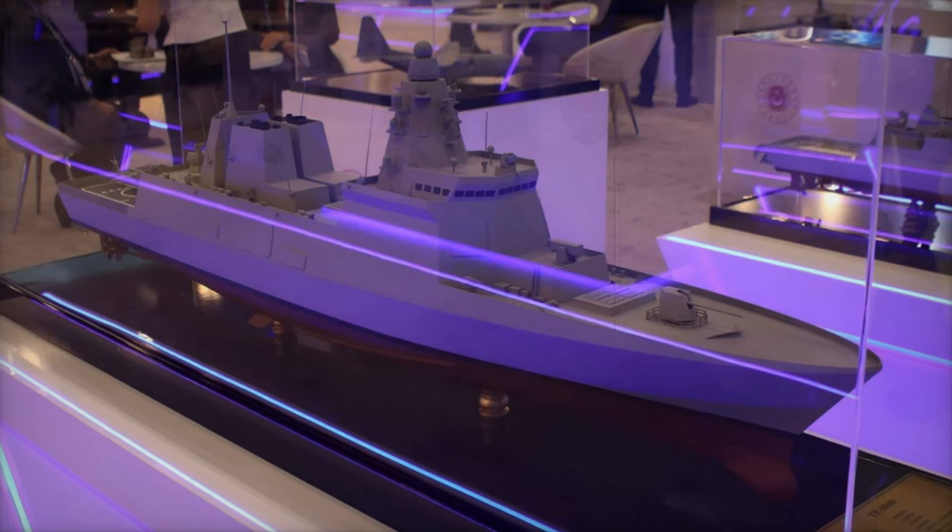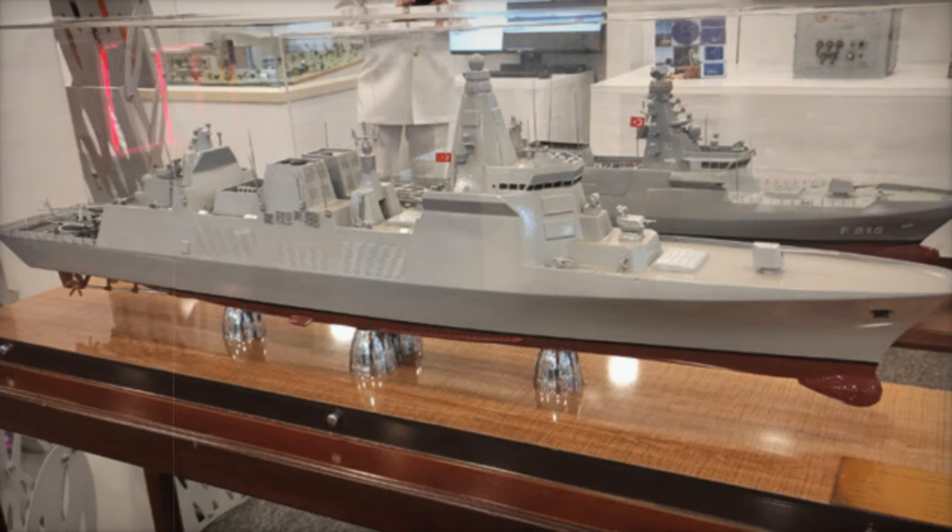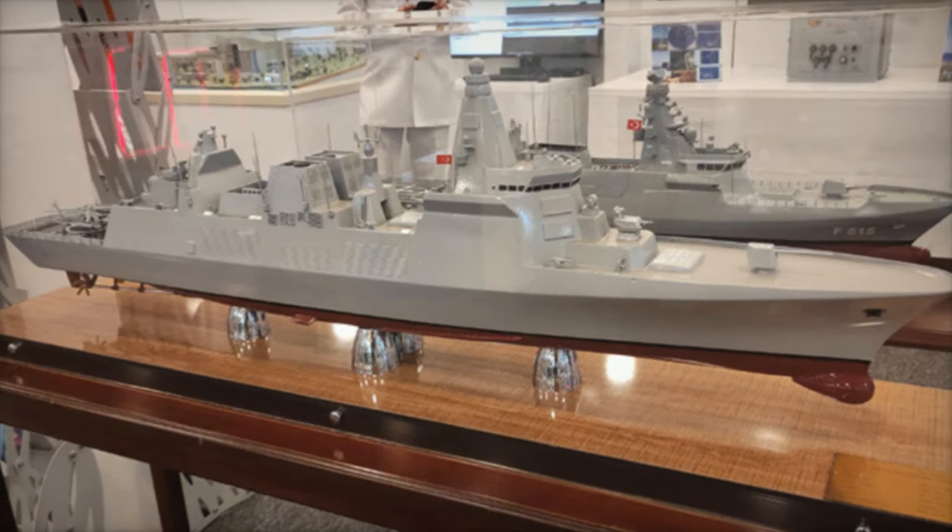The vessel is powered by a combined diesel or gas CODOG propulsion system, featuring two diesel engines and two LM-2500 gas turbines, which enable it to reach speeds exceeding 26 knots.